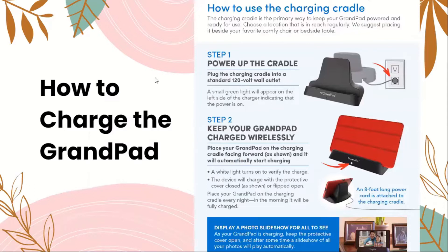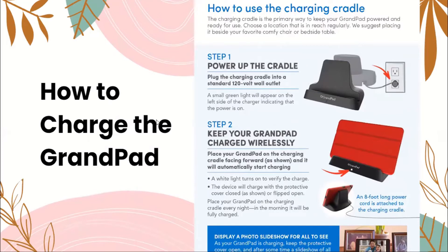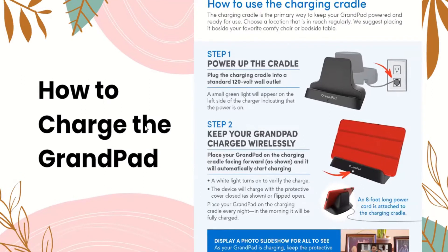How to charge the GrandPad using the charging cradle: first, power up the cradle by plugging it into a standard 120-volt wall outlet. A small green light will appear on the left side of the charger indicating that the power is on. Then, place your GrandPad on the charging cradle facing forward and it will automatically start charging — a white light turns on to verify charging. The device will charge with the protective cover closed or flipped open. Place the GrandPad on the cradle every night and in the morning it will be fully charged.